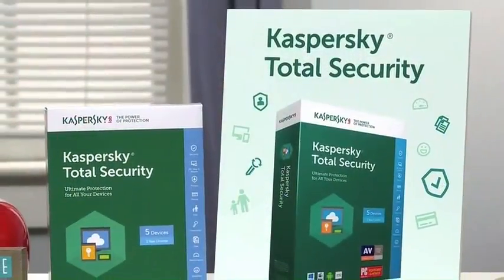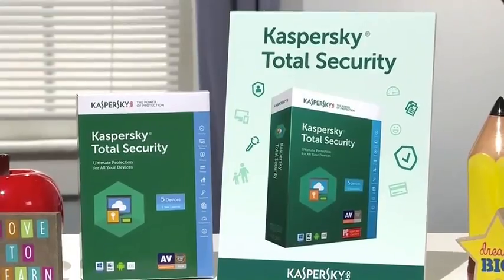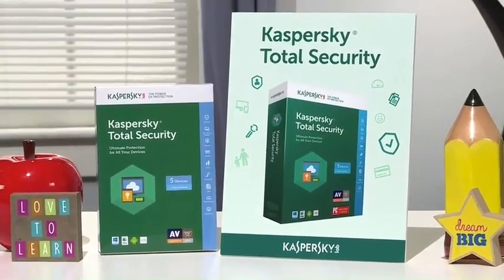We've heard a lot about ransomware recently, where a hacker locks your data and demands money. With students using open Wi-Fi on campus, it's more important than ever to use software like Kaspersky Total Security 2017. It protects you from online threats, whether you're using a PC,